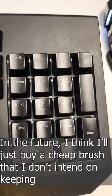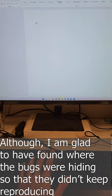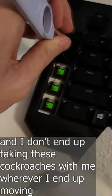In the future, I think I'll just buy a cheap brush that I don't intend on keeping if the situation ever happens again. Although, I am glad to have found where the bugs were hiding so that they didn't keep reproducing, and I don't end up taking these cockroaches with me wherever I end up moving.